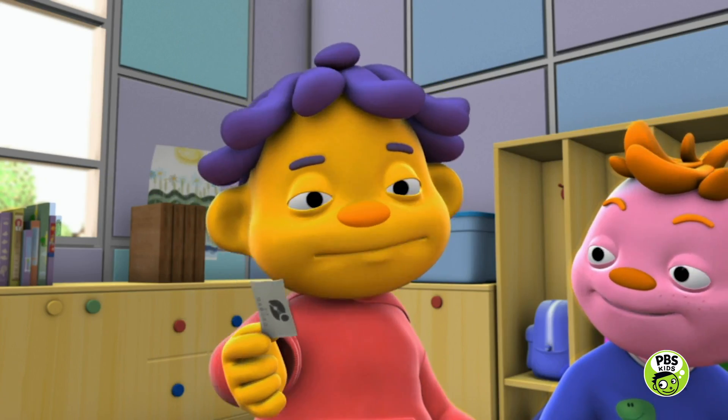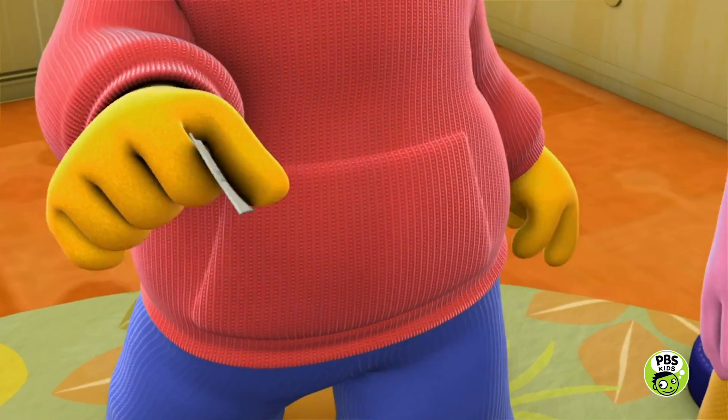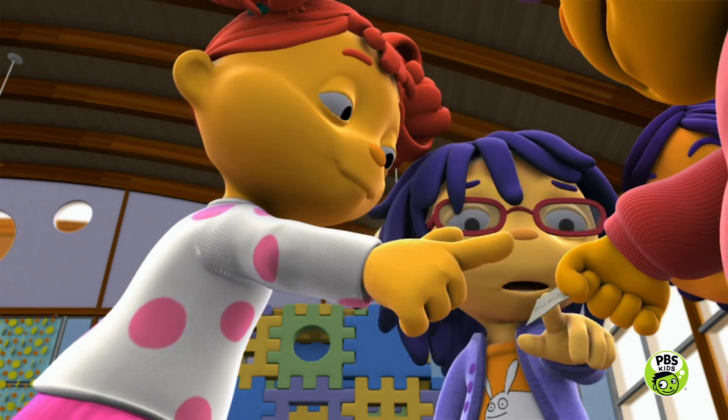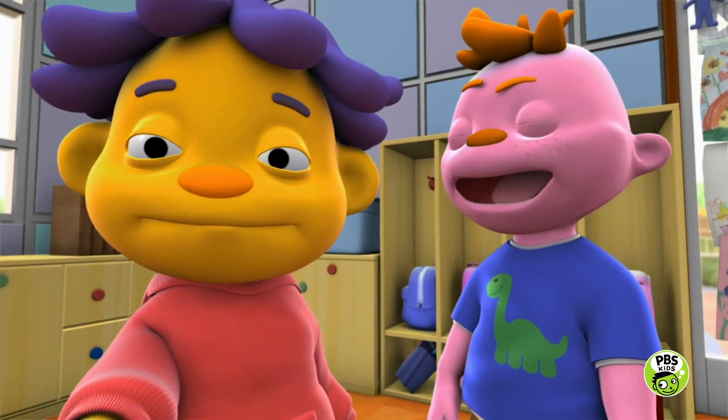Ta-da! This was in my shirt. It's the itchiest, the scratchiest, roughest, prickliest, tickliest tag in the world. It feels scratchy — like my dad's beard. Let me try, Sid.